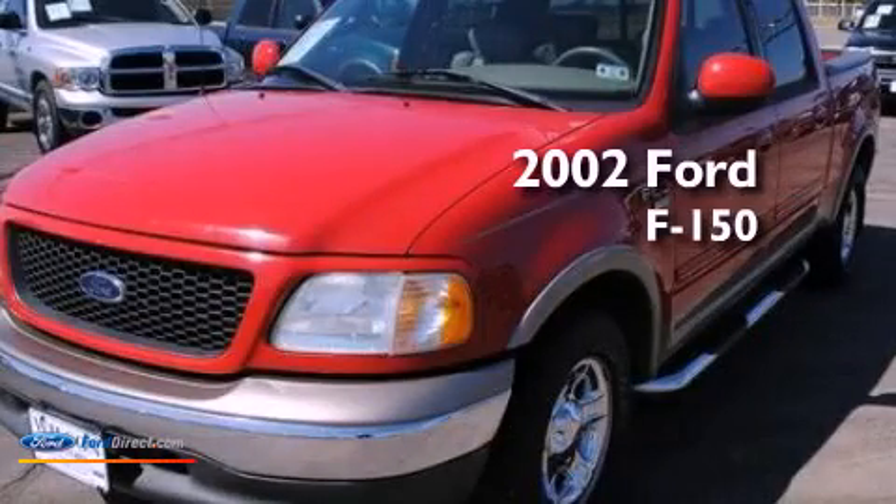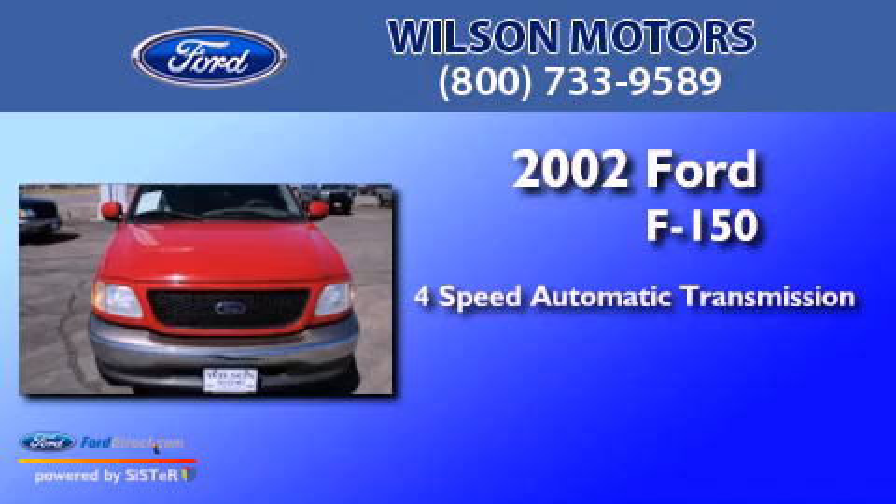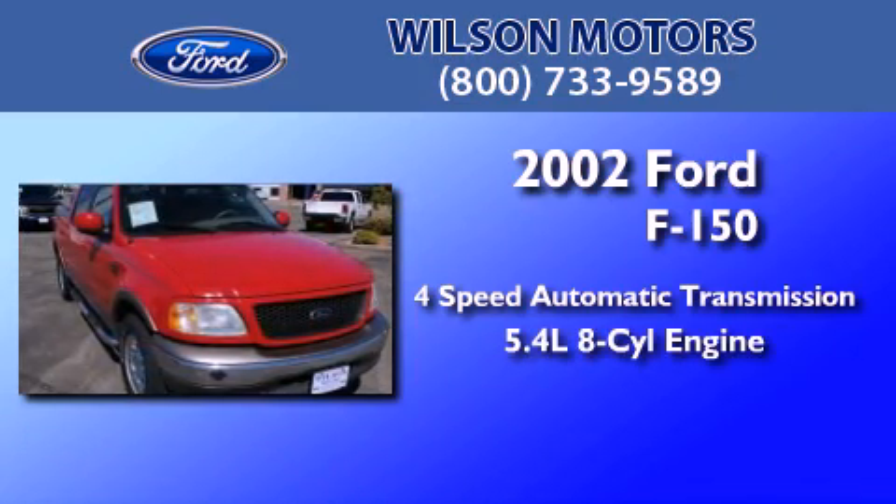This is a 2002 Ford F-150. This truck has a 4-speed automatic transmission and a 5.4-liter V8.